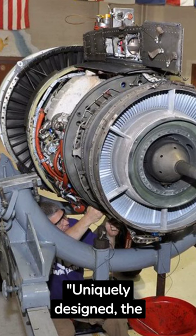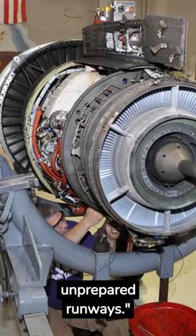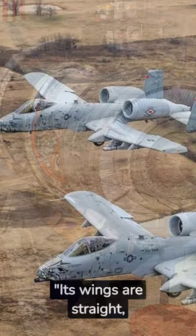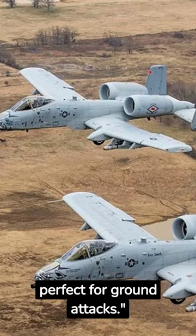Uniquely designed, the Warthog's engines are mounted high to avoid enemy fire and debris on unprepared runways. Its wings are straight, not swept back, allowing it to fly slow and low — perfect for ground attacks.